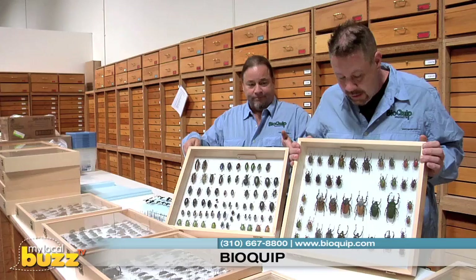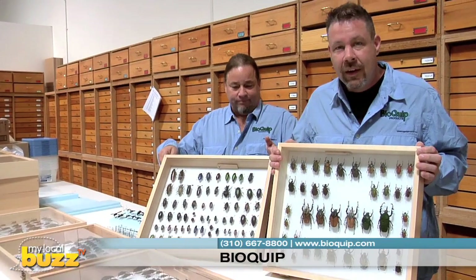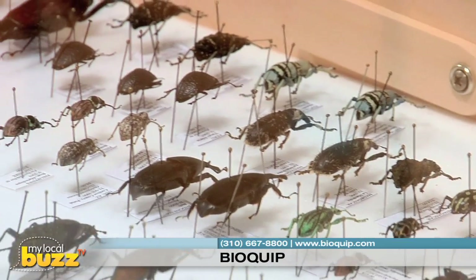Some beautiful beetles in front of me — scarabs and buprestids. Very colorful, very beautiful, all for sale.